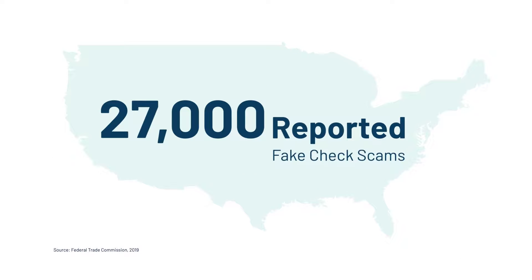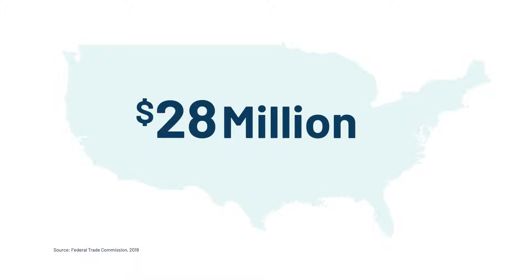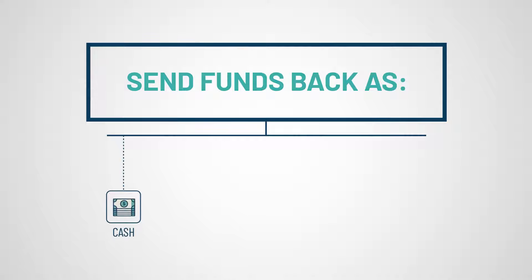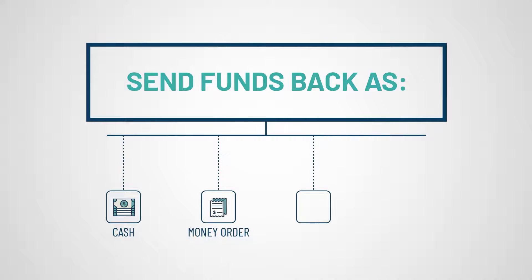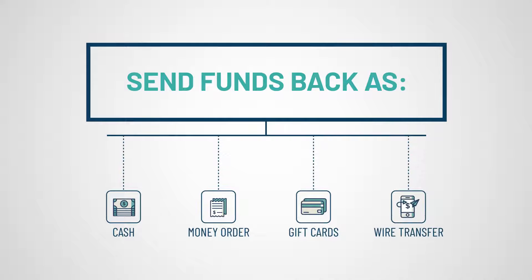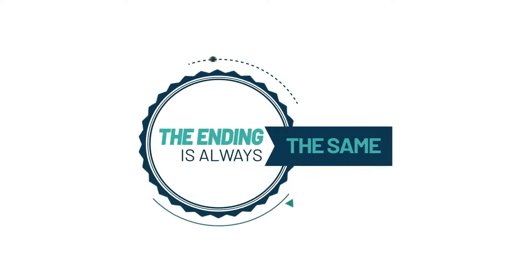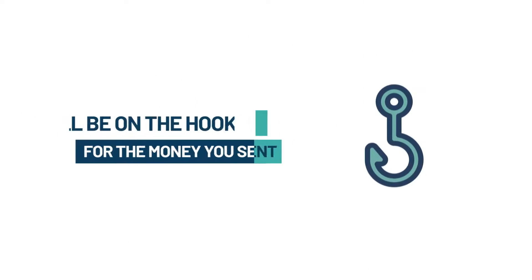In one recent year, the FTC received more than 27,000 reports of fake check scams totaling more than 28 million dollars. A fake check scam happens when someone you don't know asks you to deposit a check, sometimes for a large amount, and then asks you to send some of the funds back to them or another party in the form of cash, a money order, gift cards, or a wire transfer. The fraudsters might have a good story about why you can't keep all the money, but the ending is always the same: the check will bounce and you'll be on the hook for the money you sent.